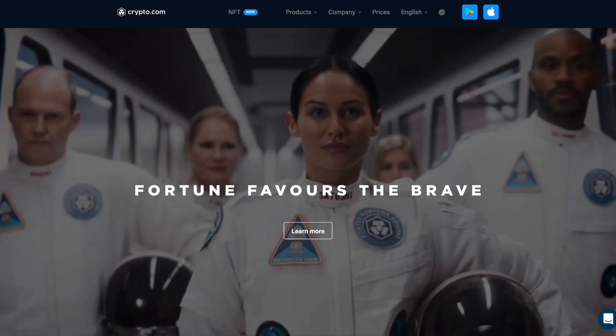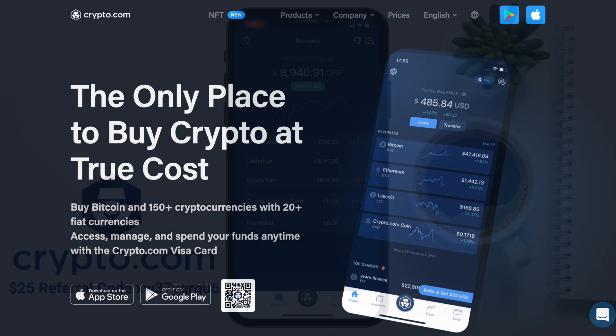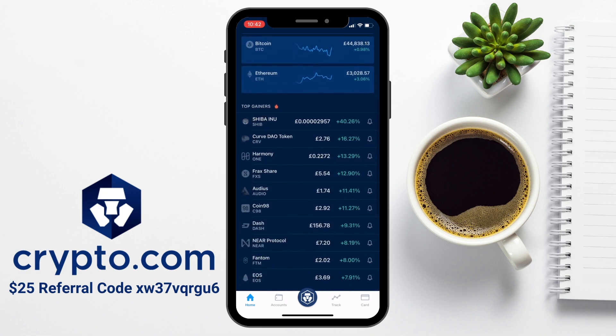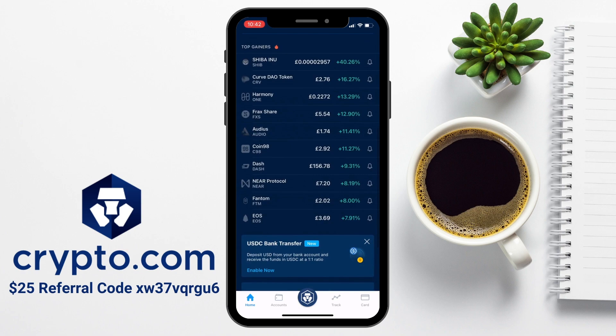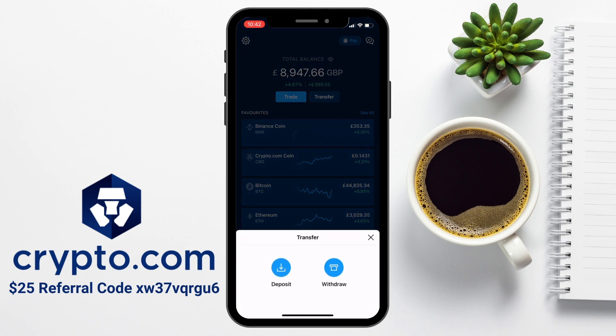Now, if you don't already have an account with Crypto.com, I've got a link in the summary below that you can use, which will get you up to $25 in cashback. And from the home section of the app, you'll get an idea of which crypto you can buy from within the app. First up, they'll show you some of Crypto.com's favourites, then some of the top gainers. And from here, we're going to transfer and then deposit.